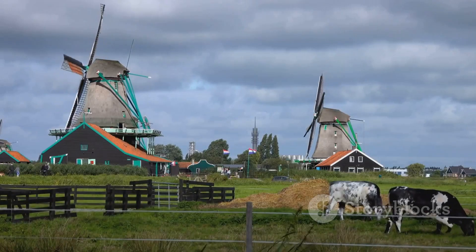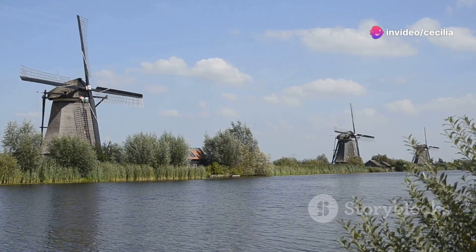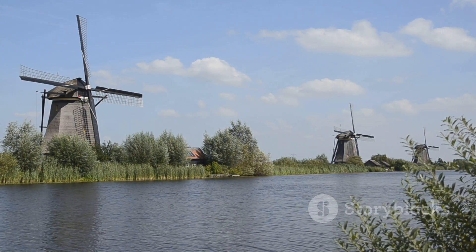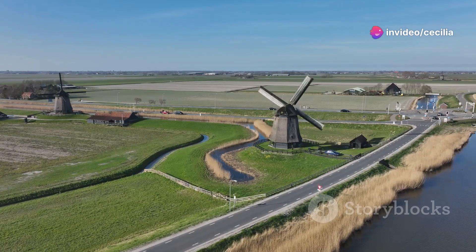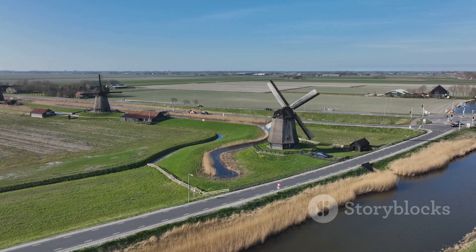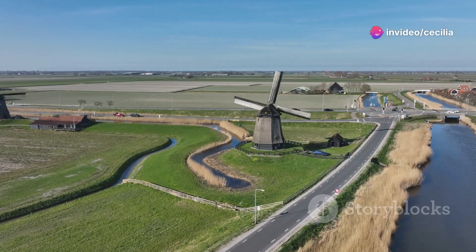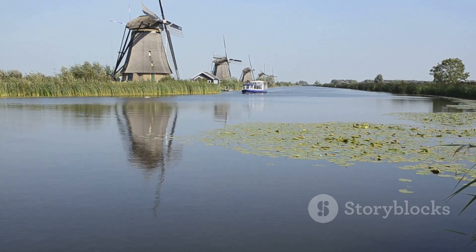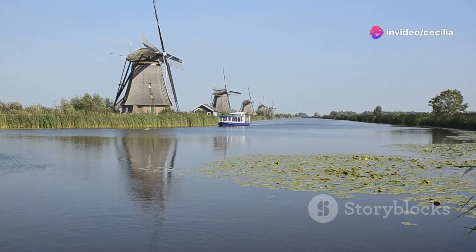Get ready to discover the charm of the Dutch countryside, where quaint farmhouses and lush green fields create a serene backdrop. The allure of its historic cities, with their cobblestone streets and centuries-old architecture, offers a glimpse into the rich cultural heritage of the Netherlands. And the serenity of its natural wonders, from tranquil lakes to dense forests, provides a peaceful retreat from the hustle and bustle of everyday life. Whether you are a nature enthusiast, a history buff, or simply looking for a peaceful getaway, the Netherlands has a scenic destination waiting to be discovered.